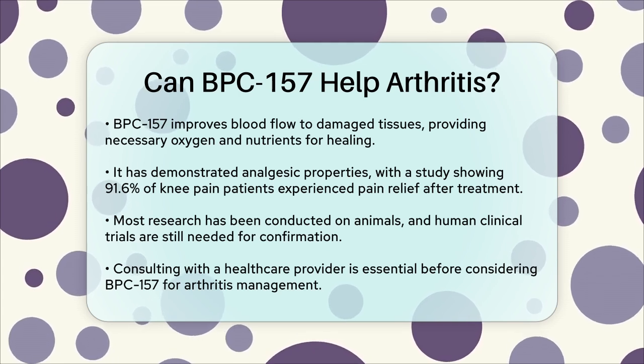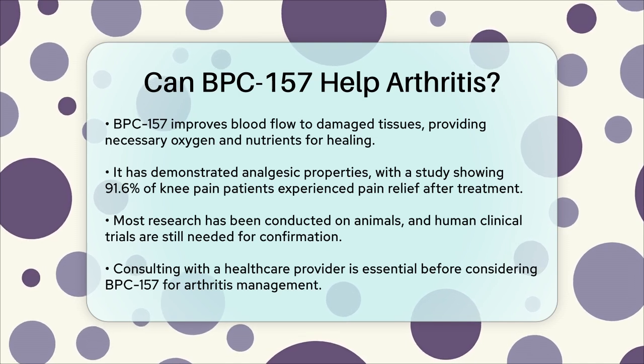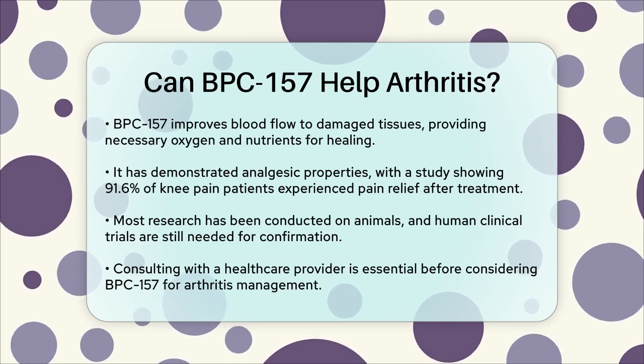If you're considering BPC-157, it's crucial to consult with your healthcare provider to discuss the potential benefits and risks.